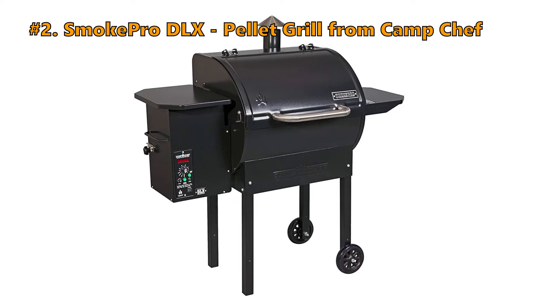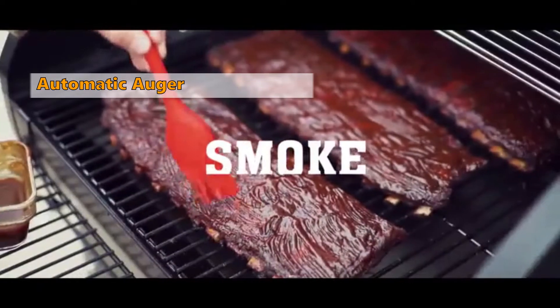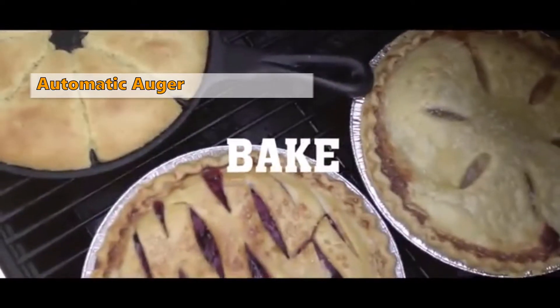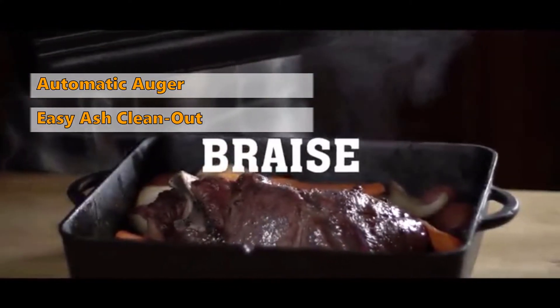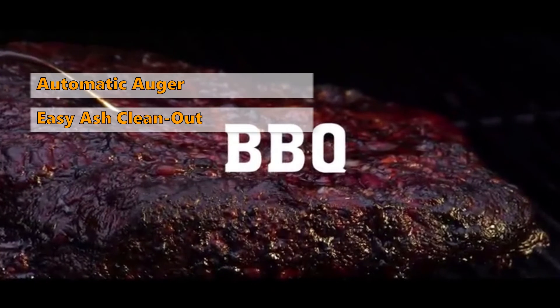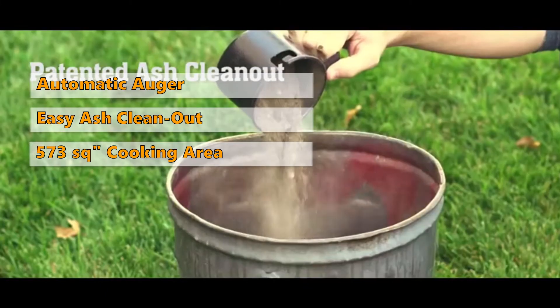Number 2: SmokePro DLX Pellet Grill from Camp Chef. This one comes with an automatic pellet auger that dispenses when more heat is needed and shuts down when cooking is done. Cleaning out ash on this model is very simple with the patented ash clean-out system. With a total rack surface cooking area of 573 square inches, this model is large enough for most people.